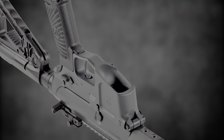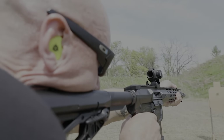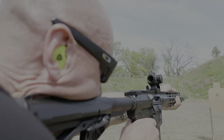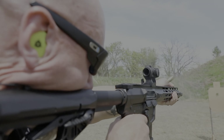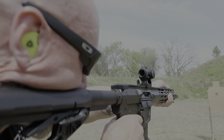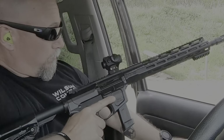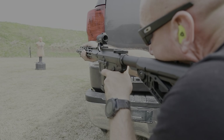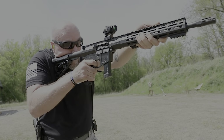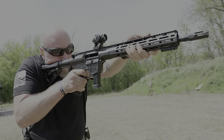The AR-9X incorporates an integrated trigger guard and flared magwell for faster reloading. The Wilson Combat AR-9X closed bolt blowback operating system is soft shooting and reliable with a wide variety of 9mm loads, exhibiting flawless feeding with all common pistol bullet shapes including hollow point and plus P tactical ammunition. The AR-9X bolt hold open ensures reliable lock back on empty with your pistol's factory magazines.